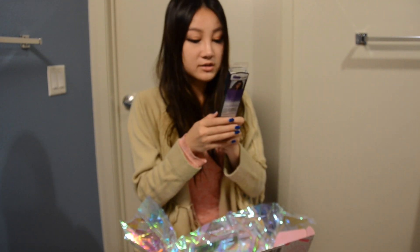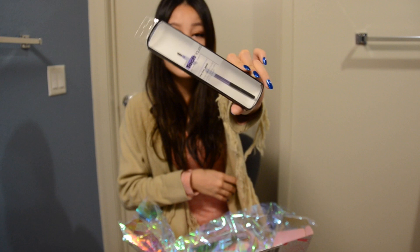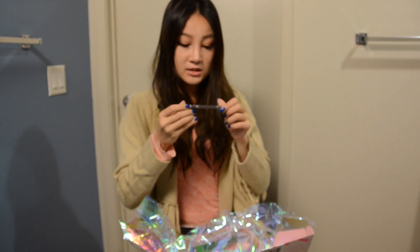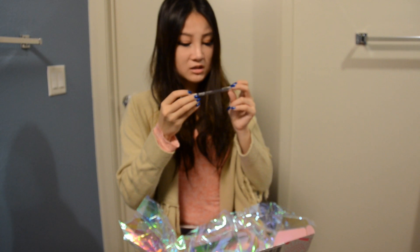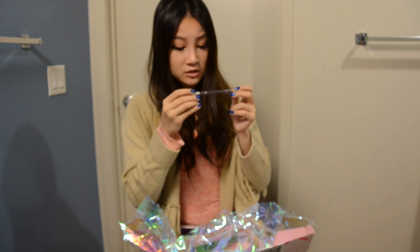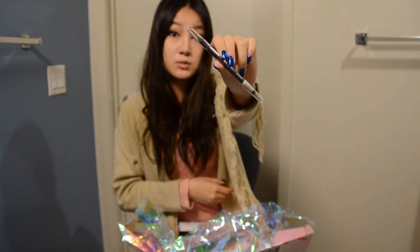I also got a Real Techniques fine liner brush. I'll probably use this as my eyeliner brush. And I also got, I think, an eyeliner from a casual pen. It's called Pop Beauty. It's inky purple, so this will look really good on brown eyes.